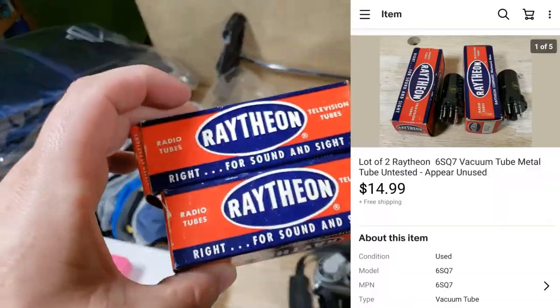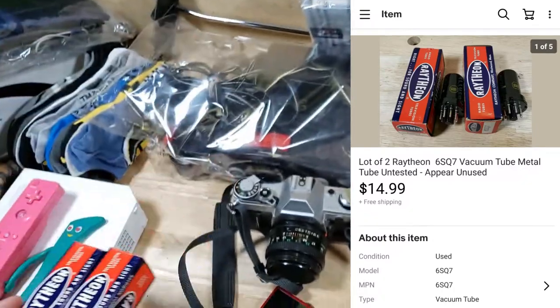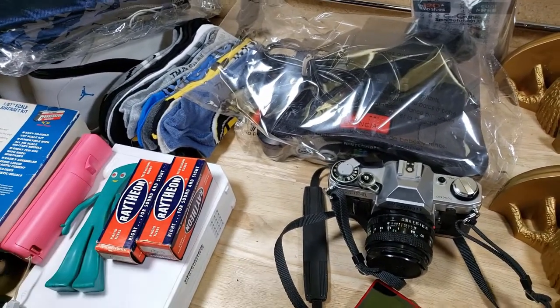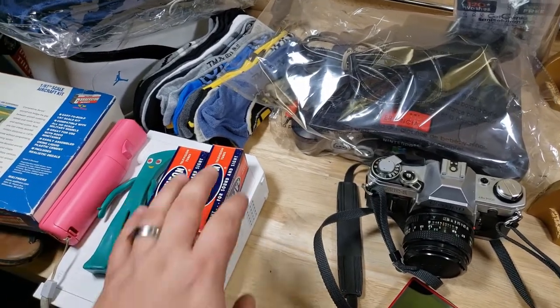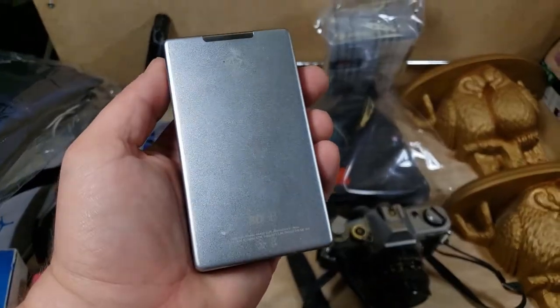These are some Raytheon radio tubes — I bought a bunch from a storage unit guy. This little batch sold for $15 shipped; they go first class. Not all tubes are worth money — a lot of people think they all are, but certain ones are worth way more than others. These obviously weren't too expensive, but I'll take the $15.